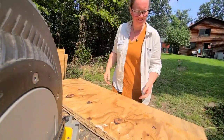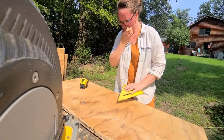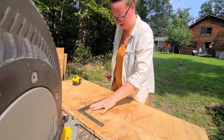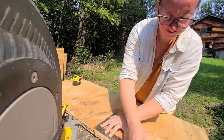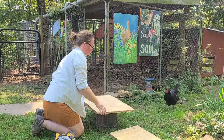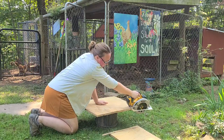Second advice: predator proof your coop. Do not underestimate the determination and ingenuity of common predators in your area. Around here I deal with raccoons, fishers, fox, rats, weasels, and hawks. Think about what could be digging under your fence, crawling over it, reaching through it, or slipping through a small area. Every chicken owner should own the Chicken Encyclopedia — under the letter P is a four-page predator identification chart that I have used more than any part of that book. It is so resourceful. Go buy a copy.